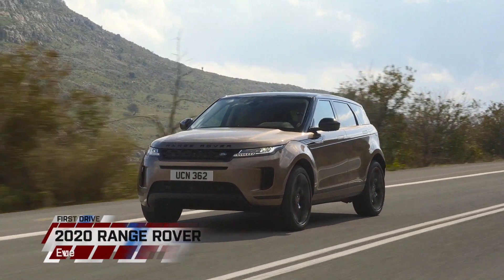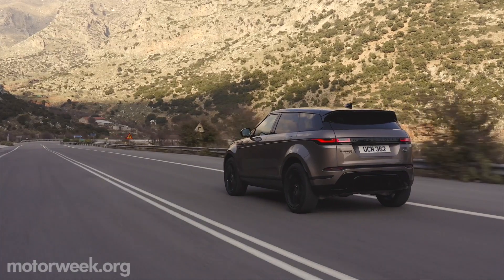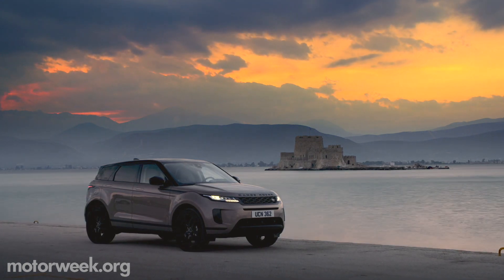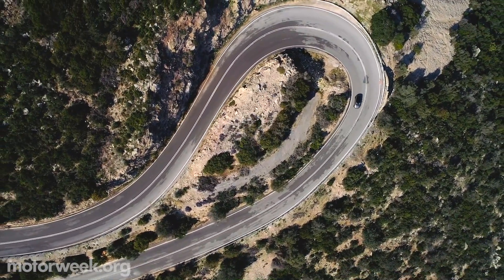For 2020, the second generation Range Rover Evoque adds a heavy dose of functionality and purpose to its evolving good looks. We caught up with one at the global media launch in Greece for a spirited drive along the rugged Peloponnese coastline.